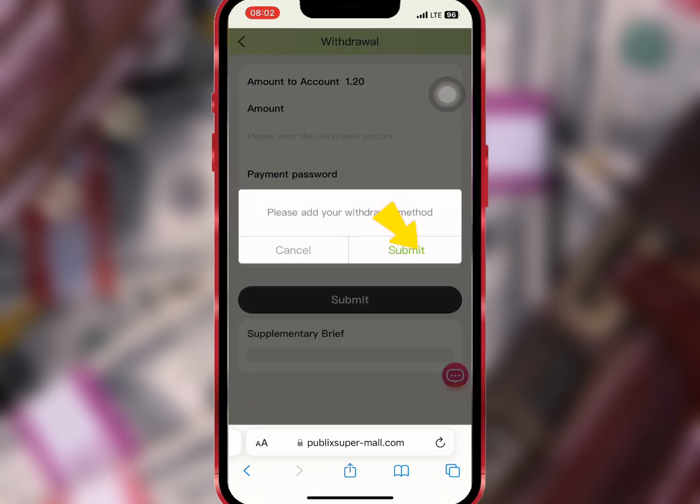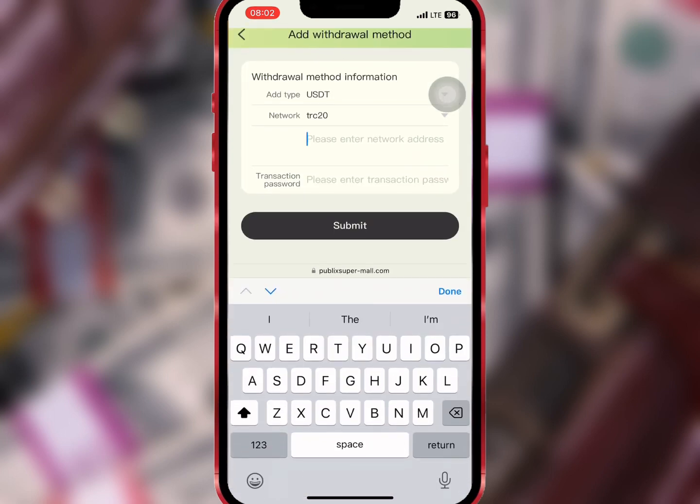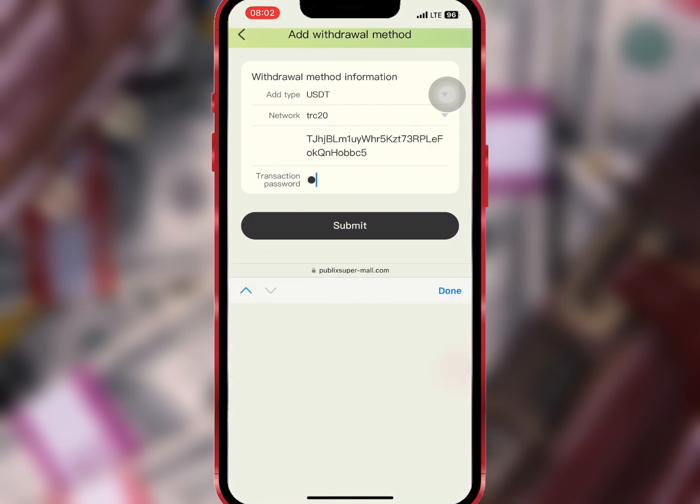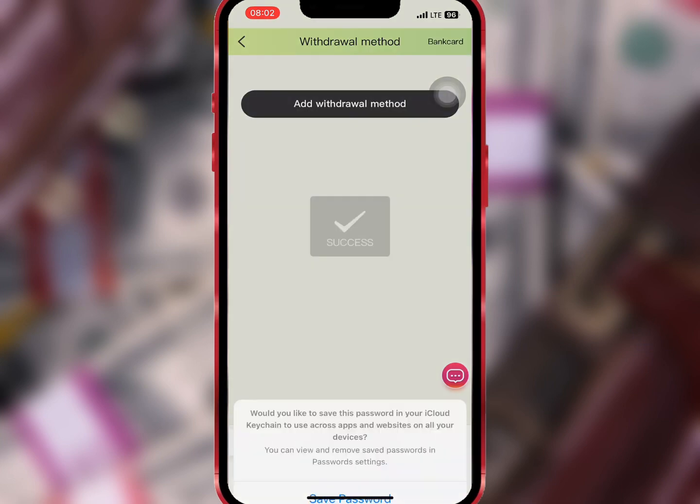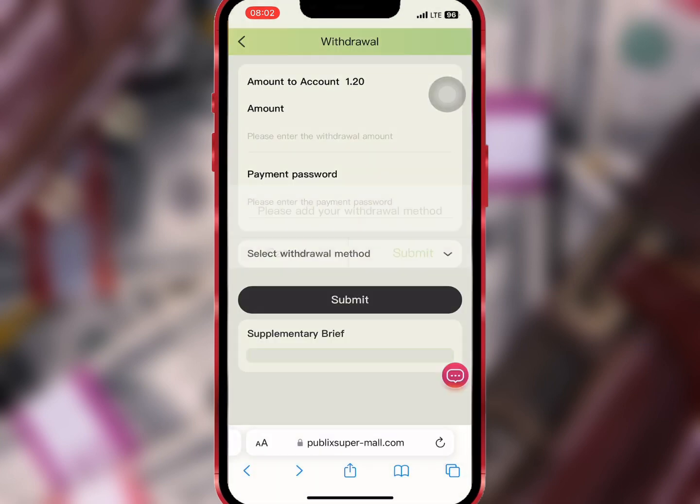I'll tap on Submit to add my withdrawal address. I will paste my withdrawal address and enter my transaction password. Once I'm done I will tap on Submit to complete it. It is successful.